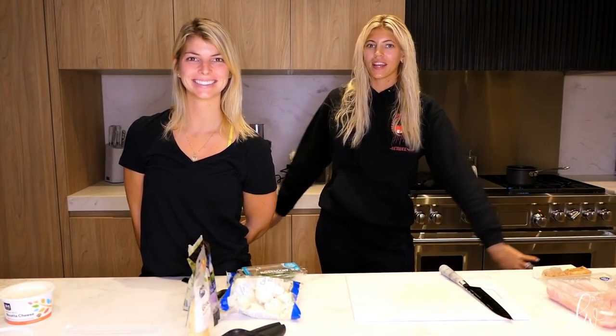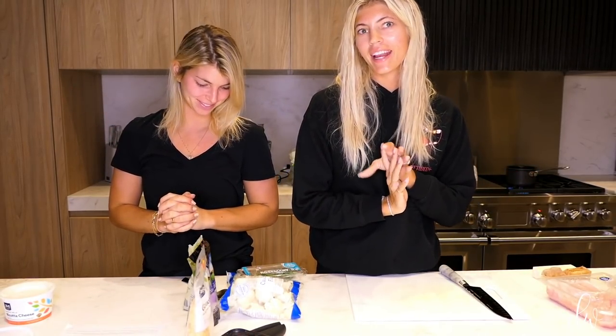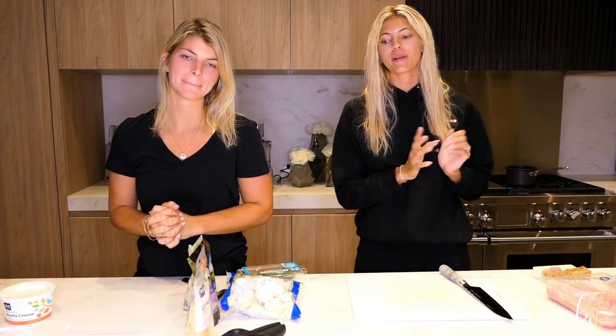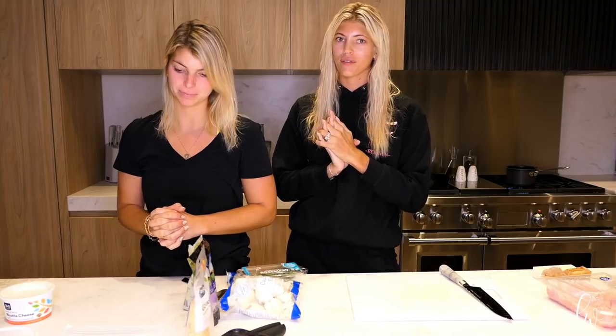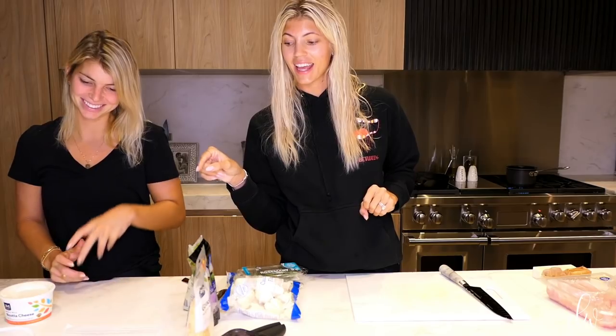Hi everybody! Welcome back to my channel! We have a guest appearance from my sister Alex, who will be my sous chef tonight for my fall favorites. I am coming back with another one of my favorite fall recipes — another Half Baked Harvest recipe — and tonight we are making herb ricotta stuffed chicken in cider pan sauce with mashed cauliflower.